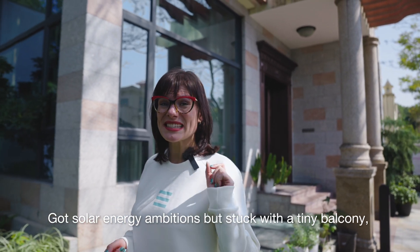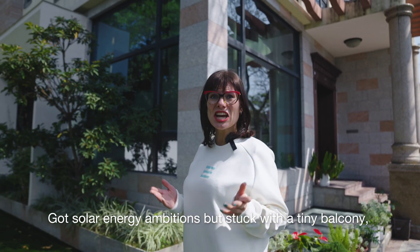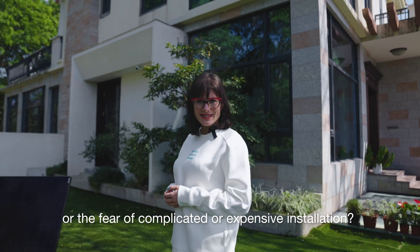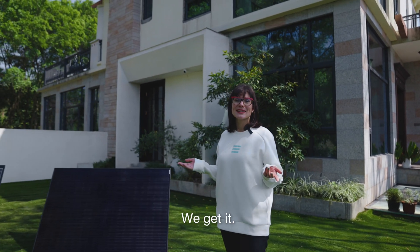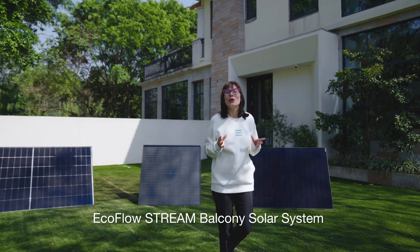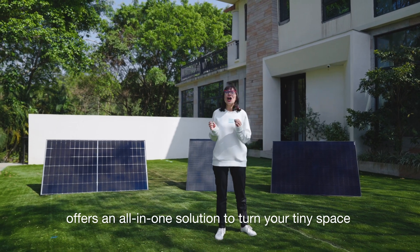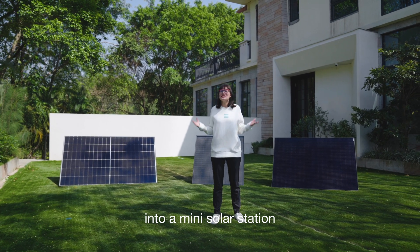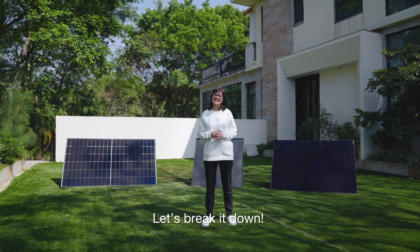Good solar energy ambition but stuck with a tiny balcony, a grumpy neighbor, or the fear of complicated or expensive installation? We get it. But here's the good news: EcoFlow Stream Balcony Solar System offers an all-in-one solution to turn your tiny space into a mini solar station. Let's break this down.